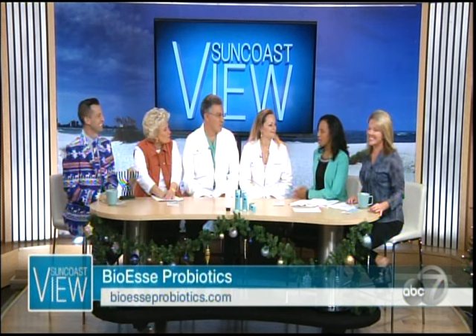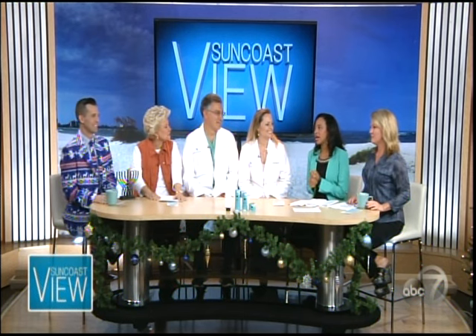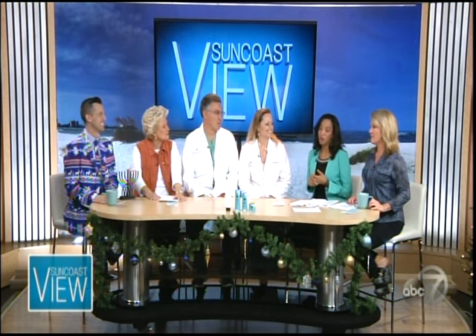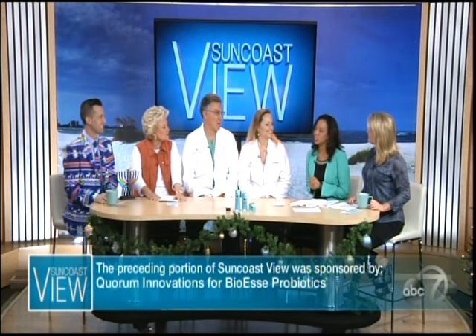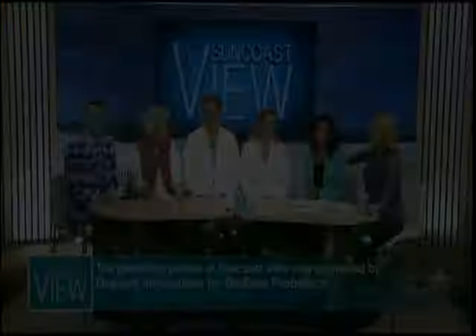Thank you so much — I'm looking forward to getting my pores looking shrunken the natural way! If you want more information, go to bios.com. Next, we're going to reveal the winner of our Suncoast Dream Vacation — we'll be right back.